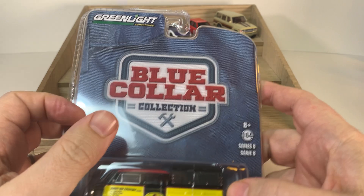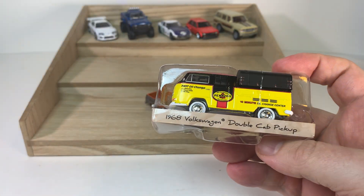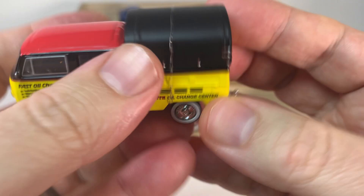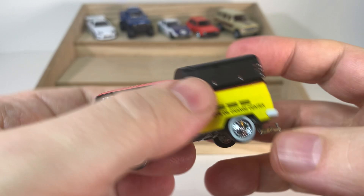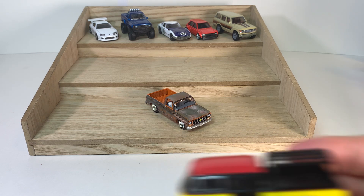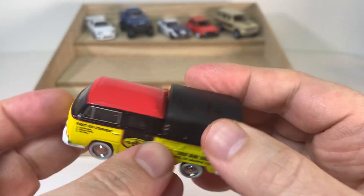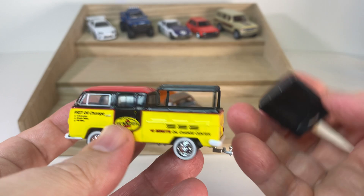From Greenlight we have the Blue Collar Collection. I did a case unboxing on this earlier this week, and through this video we're going to be opening these up and taking a closer look. The first one is this 1968 Volkswagen Double Cap Pickup in Penn's Oil livery, which is a very cool looking model. You have whitewall tires, chrome wheels, inserted headlights, painted taillights, and this pretty cool little camper shell. If you take it off, you've got a rack or frame to support the shell.